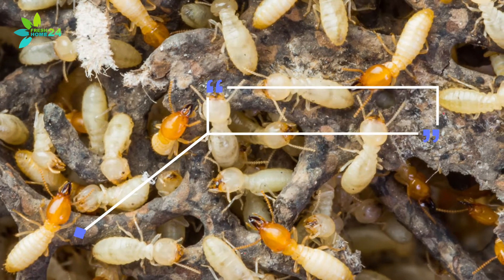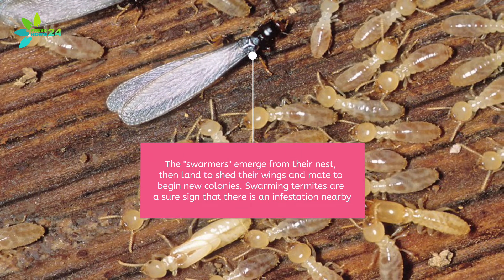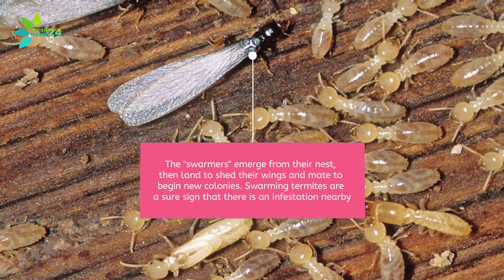Termites swarm in the spring. The swarmers emerge from their nest, then land to shed their wings and mate to begin new colonies. Swarming termites are a sure sign that there is an infestation nearby.